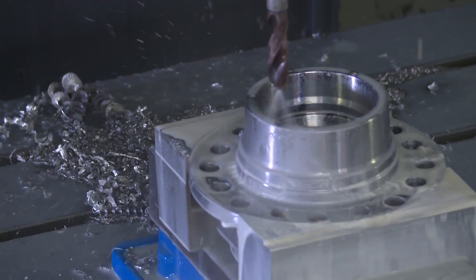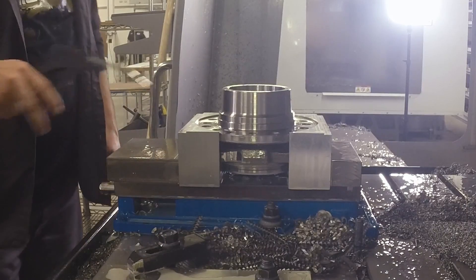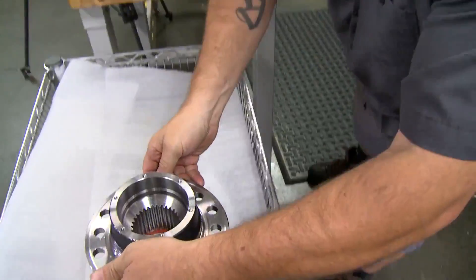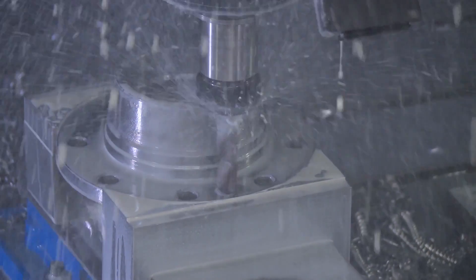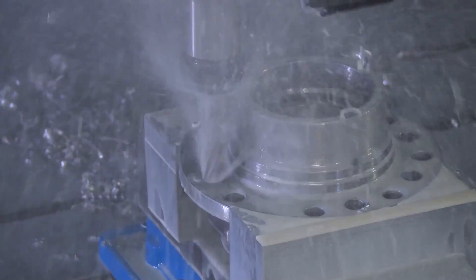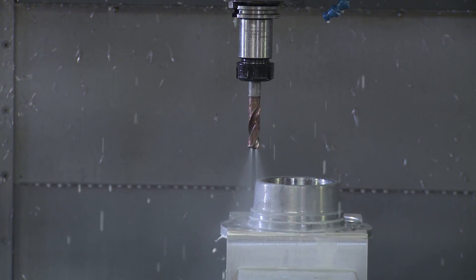A good buddy of mine was involved in just such an occurrence when I happened to be out. My first daughter was born, so I was at the hospital and out for about a week and a half. We had a pretty hot job on my machine that had to get done, so he had to fill in for me. I had been running a CNC VTL — a vertical turret lathe — at the time, and it had a 30-inch chuck, so we put really big parts on there.